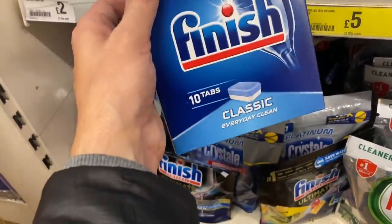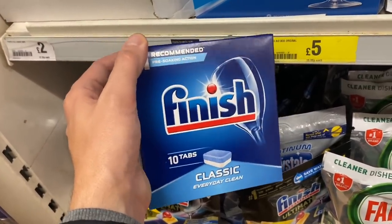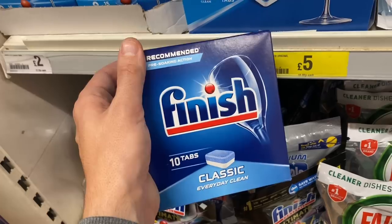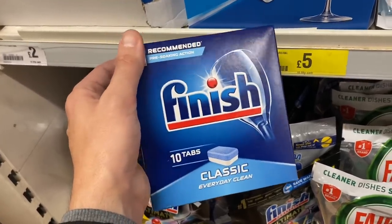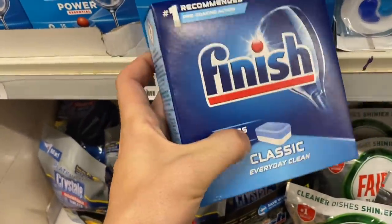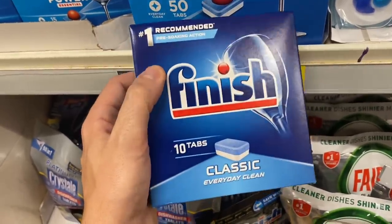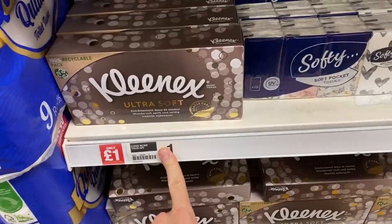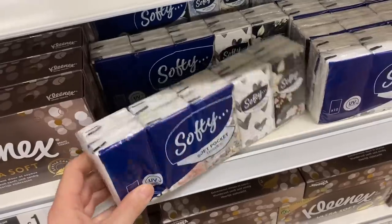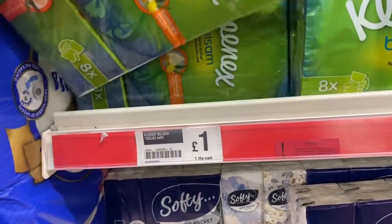They've got Finish dishwasher tablets - 10 for £1.00. I'm going to get these because there's lots of things you can do with them when you're cleaning your home. I don't have a dishwasher, but these are fantastic for cleaning your oven door with. You just dip them in some water and all the grease and grime melts away. So 10 for £1.00 - each time you clean your oven you just need one of these, working out at 10p per oven clean. Definitely cheaper than buying oven cleaner. They've got Kleenex for £1.00 and Kleenex Balsam as well - even better. Cold and flu season is upon us.